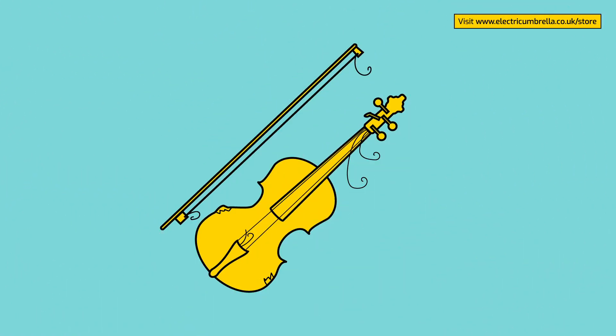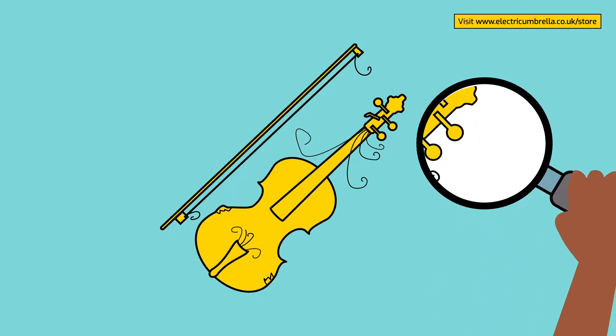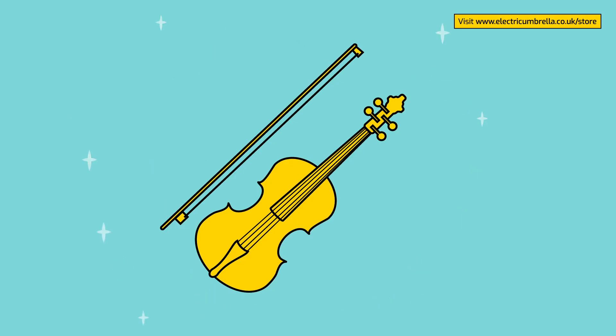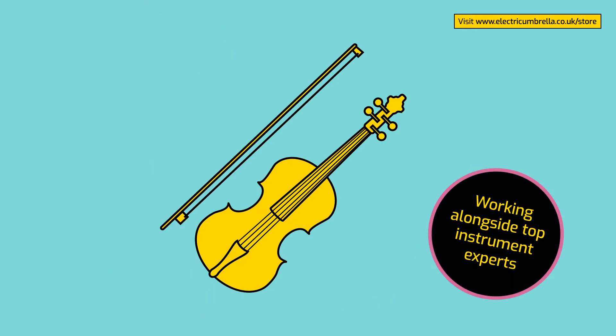Every instrument you buy from us has been quality checked and when we've needed to, it has been reconditioned with love.